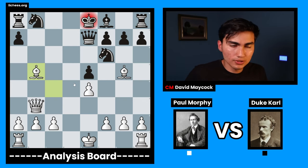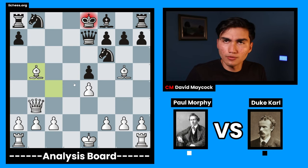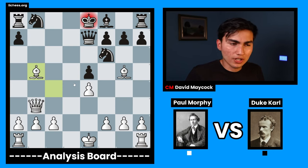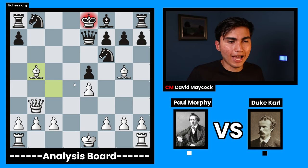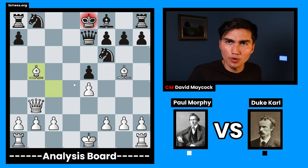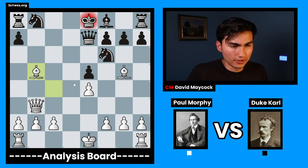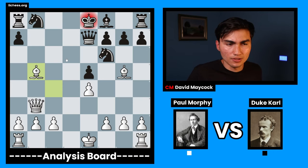You're right, we are losing points. But it's actually good for us, because we sacrificed 1 point of material and in exchange we get a king hunt. We start attacking the king over and over and over. From now on, it's going to be Paul Morphy attacking, attacking, attacking. And Carl defending, defending, defending.